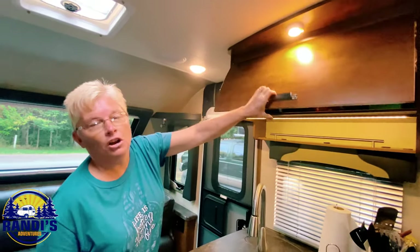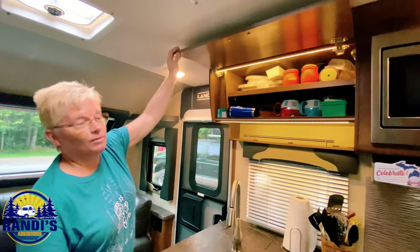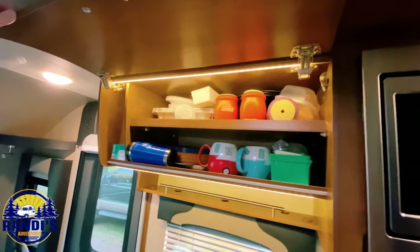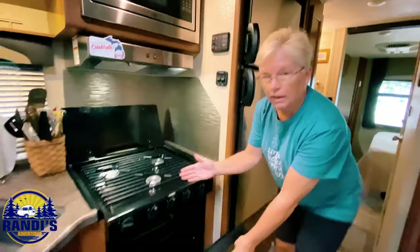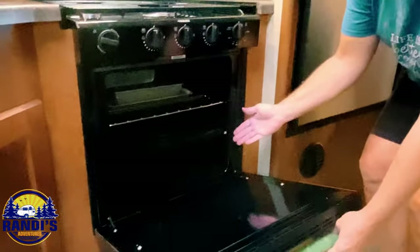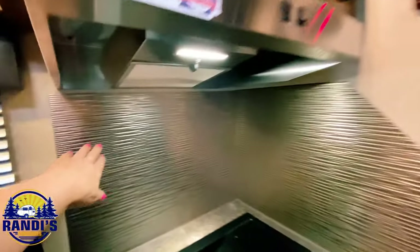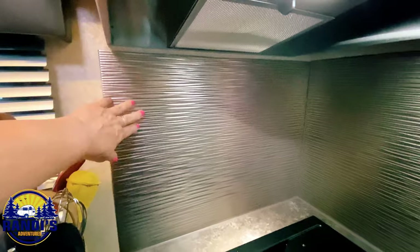The refrigerator automatically comes on with a light when you open it. The kitchen has a three-burner cooktop and an oven. Everyone initially thought the countertop was metal, but it actually turns out to be plastic — it really does look like metal though.